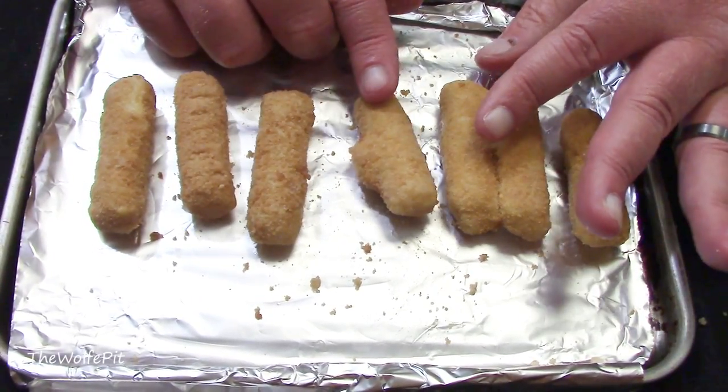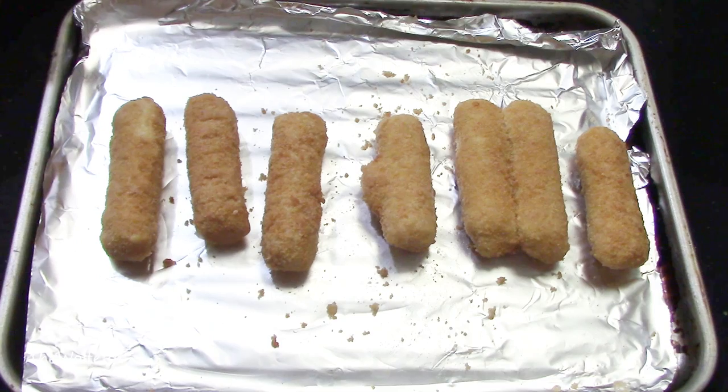There were a couple stuck together that would not come apart, so they're going into the oven just like that.